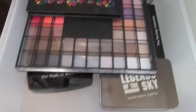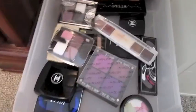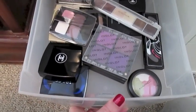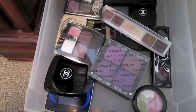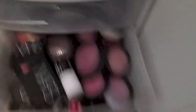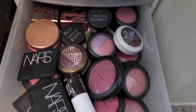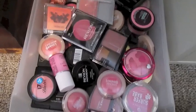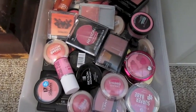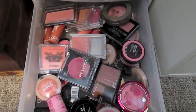This is also eyeshadow palettes: Stila, Elf, NYX, Tarina Tarantino. And more eyeshadow palettes: Inglot, MAC, Chanel, Dior, L'Oreal, Stila, Bare Minerals, and NARS. This is my department store blush drawer — MAC, NARS, Benefit, Tarte, Illamasqua. And this is my drugstore blush drawer: Maybelline, Revlon, Catrice, Physician's Formula, 17, New York Color, Accessorize, L'Oreal.